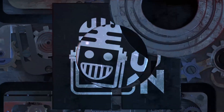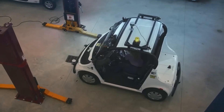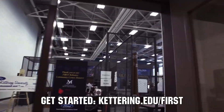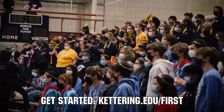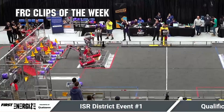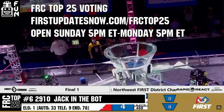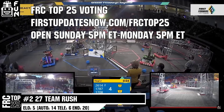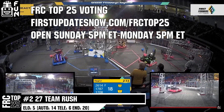This video on First Updates Now is made possible by viewers like you and the following sponsors. Kettering University is looking for talented robotics students who want to continue learning and innovating in a hands-on, real-world experience format. Kettering University representatives will be at dozens of First events this season including the championship. Go to Kettering.edu/first to see which events you can meet a representative. Submit your favorite moments to FRC Clips of the Week by each Sunday at discord.gg/firstupdatesnow. The FRC Top 25 Poll is open Sunday 5 p.m. Eastern to Monday 5 p.m. Eastern at firstupdatesnow.com/FRCTop25.